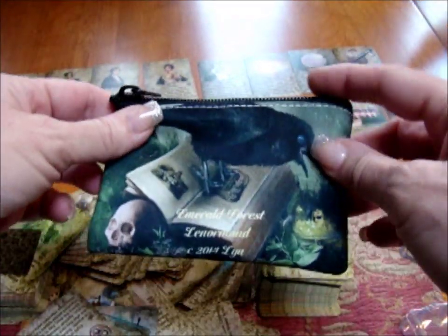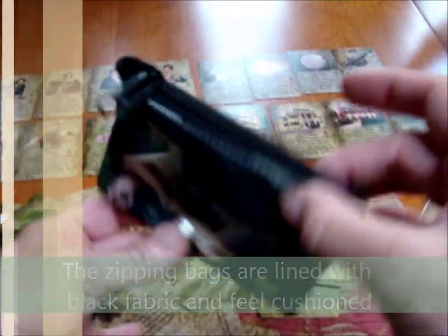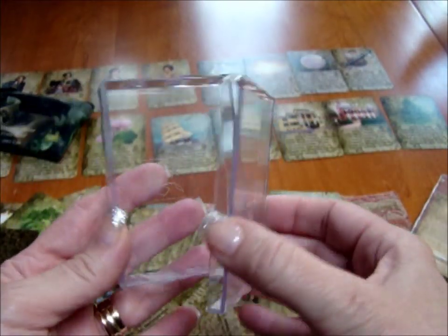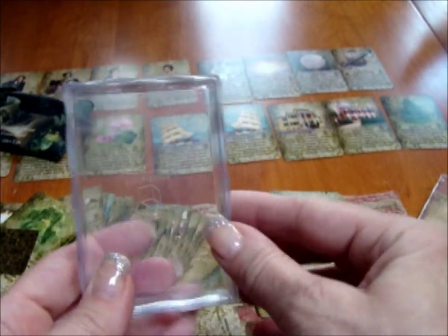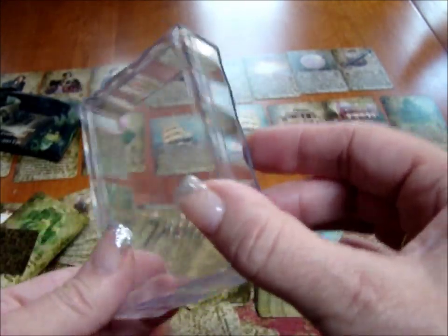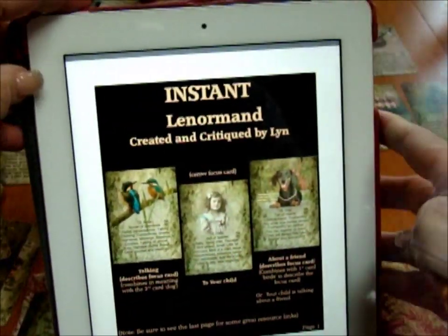Lynn also offers matching bags on her website — this one happens to match the Emerald Forest Lenormand, which I also have a review on. Pop your cards right in, it's cushioned, secure, and beautiful. The cards don't come with a pouch — instead they come with plastic crystal cases that don't really lock shut. However, Alexander Muskrock has a clever video at Angel Remedy Page showing how to put these together with tape and ribbon, turning them into a beautiful little secure house for the cards in about five minutes.